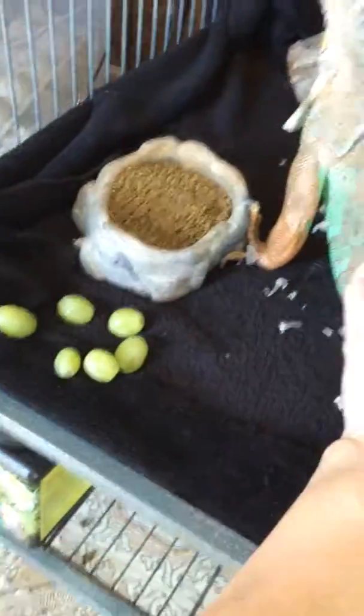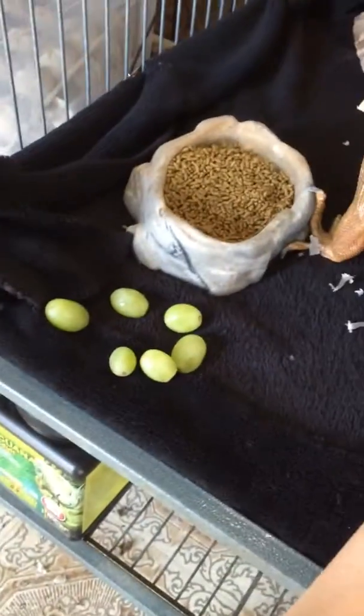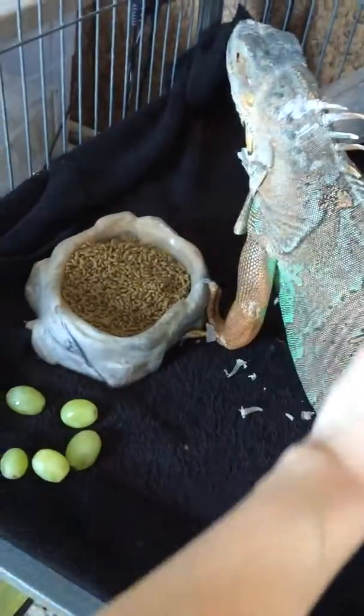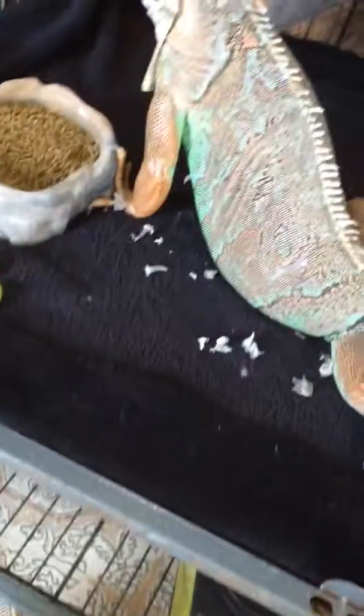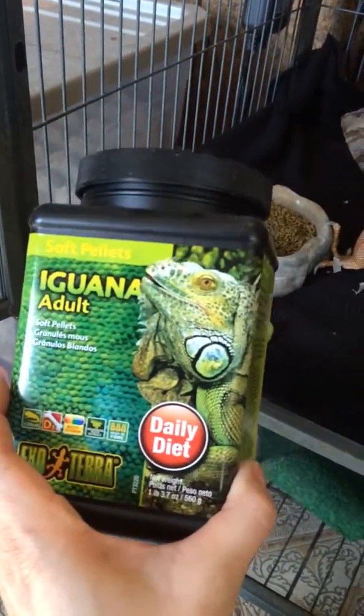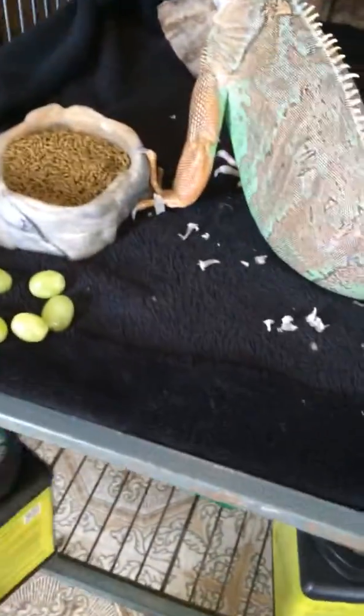I'm trying to get Yoshi back onto eating normal greens. I've got her a couple of grapes in her cage here. But she has been getting fed the adult iguana diet daily, because she refuses to eat regular collard greens like any other normal iguana. I guess she's just spoiled.